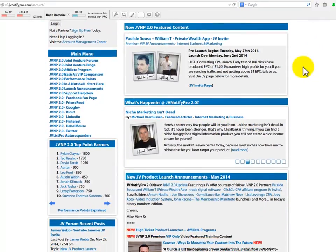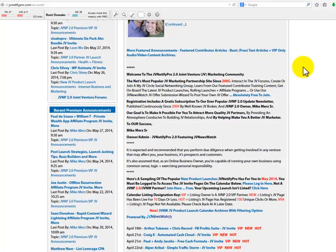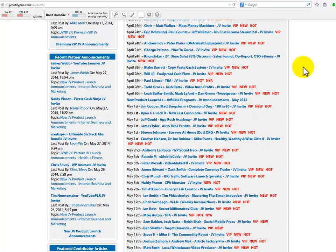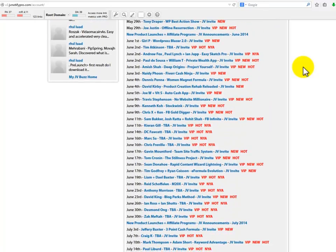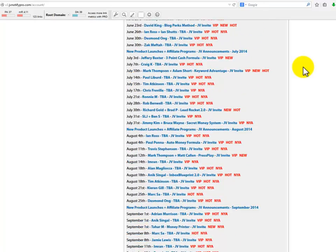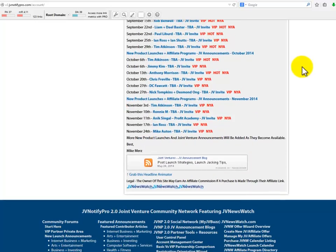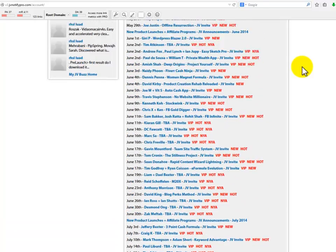JV Notify is also a great site for affiliates who want to stay informed and gain an edge in marketing. In addition to information about products and launches, assistance for vendors and merchants, and programs for affiliates, JV Notify has excellent forums as well. In their own words, the main focus of JV Notify Pro 2.0 is the ongoing task of maximizing the win-win using joint venture marketing as the vehicle to get there.